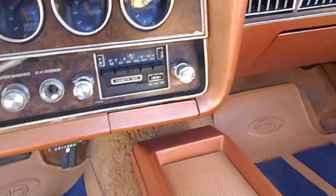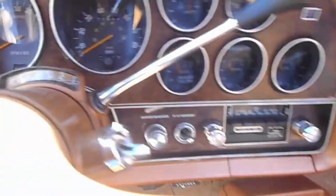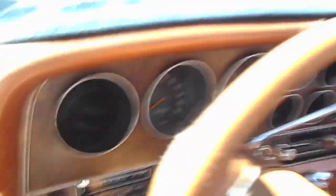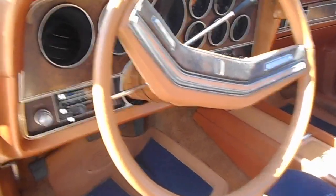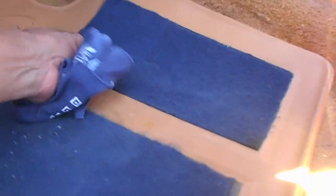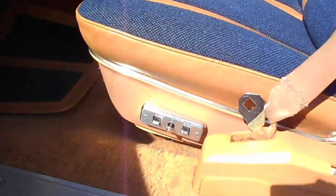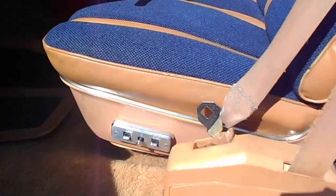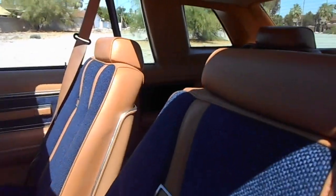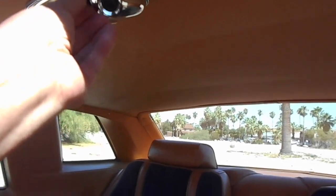It has an AM/FM radio with cassette — I don't know if the cassette works. Power antenna, interval wipers, and it does have cruise control. The horn works. There's a piece coming off here — I normally don't use this because it does slip. Automatic handbrake release when you put it in gear. Six-way power seats on the driver's side. There are courtesy lamps and a map lamp.